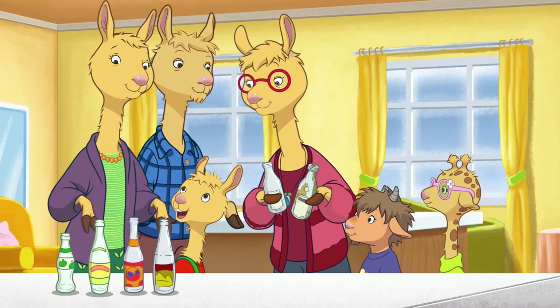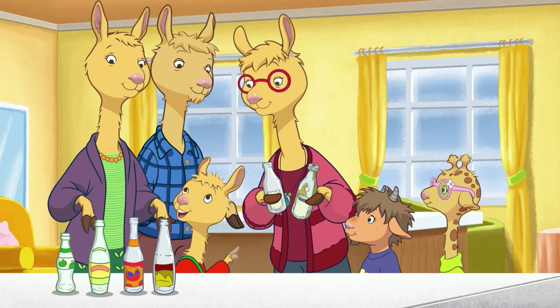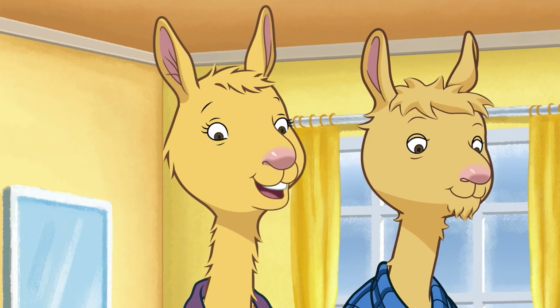Mama, can we go into town with you while you shop? Maybe we can figure out which store sells this bottle. Sure, let's do it, kids.